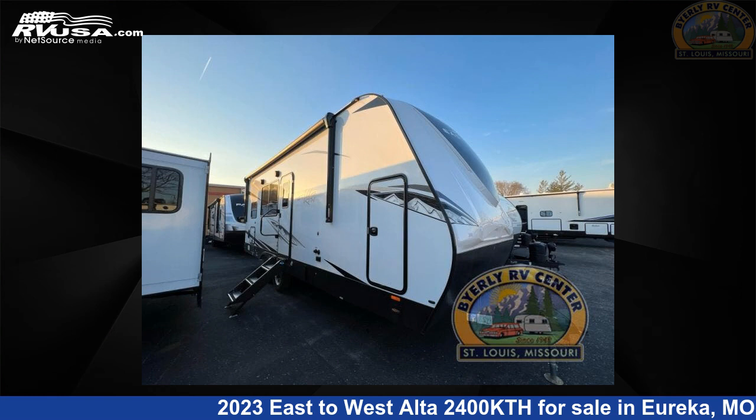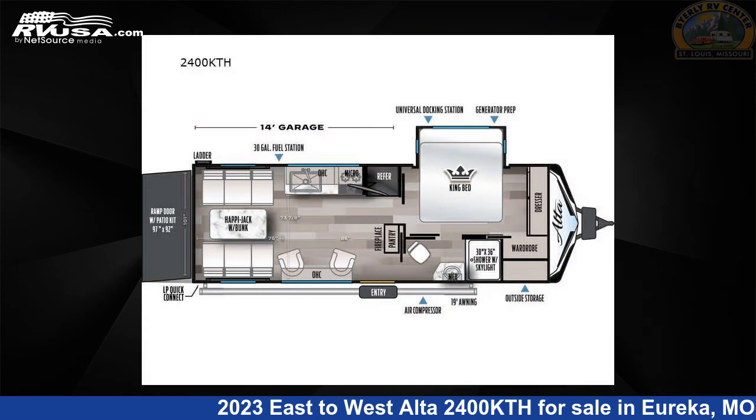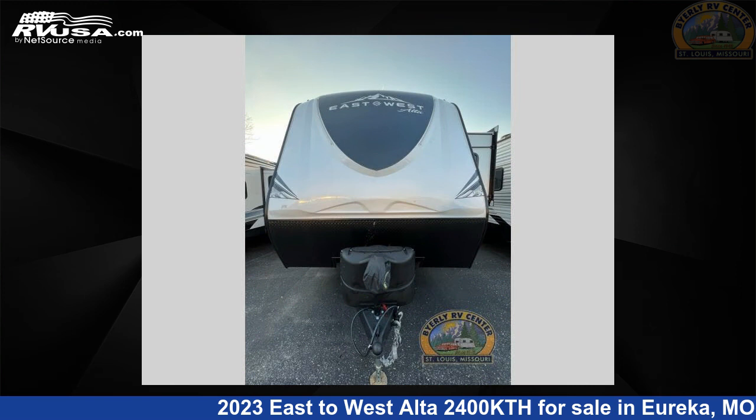This 2023 East to West Alta 2400KTH is a toy hauler RV. It is located in Eureka, Missouri, 63025, and is offered for sale by Byerly RV.